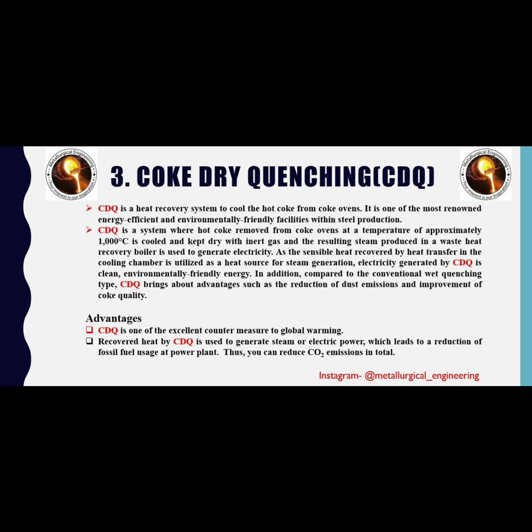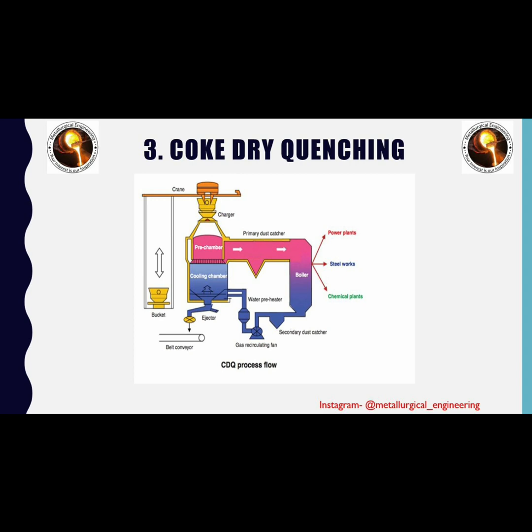The third process is coke dry quenching. This technology is used in coke making plants to produce coke with a reduction in carbon dioxide emissions. Earlier, wet quenching was used, but now it is being replaced with coke dry quenching. Coke dry quenching is a heat recovery system to cool the hot coke from coke ovens — one of the most renowned energy-efficient and environmentally friendly facilities within steel production. Hot coke removed from coke ovens at approximately 1000°C is cooled and kept dry with inert gas, and the resulting steam produced in a waste heat recovery boiler is used to generate electricity, as the sensible heat recovered in the cooling chamber is utilized as a heat source for steam generation.